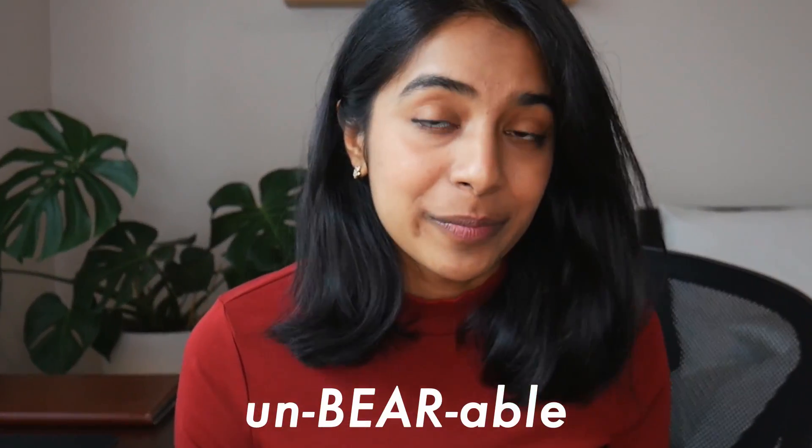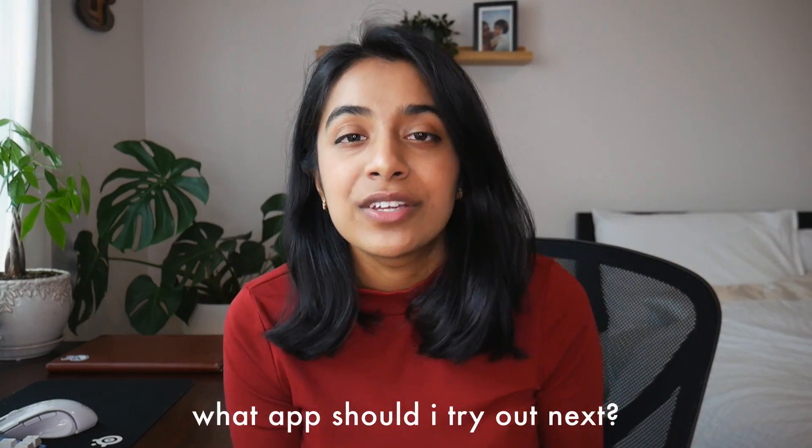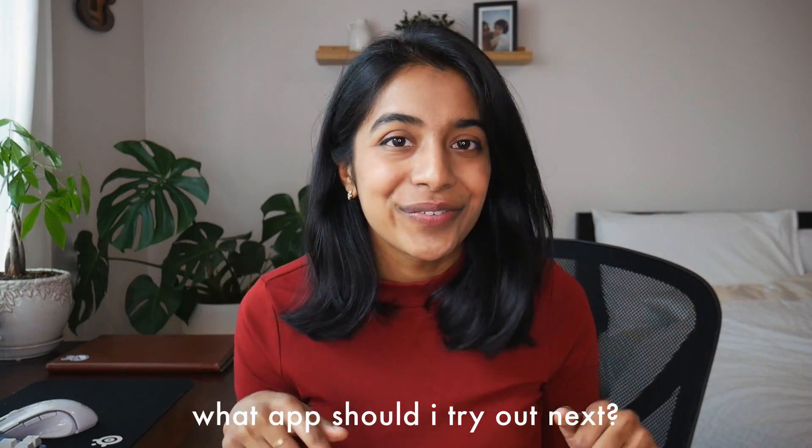I'm a bit stuck myself with how I should use Bear going forward, because I am quite locked into Notion having used it for one and a half years, but I also really like Bear — so I don't know. The confusion is truly unbearable. But anyways, that's it for today's video. If you have a suggestion for an app you want me to try out next, please let me know in the comments. I hope you liked this video — if you did, please give it a big like and subscribe, and I'll see you in the next one.